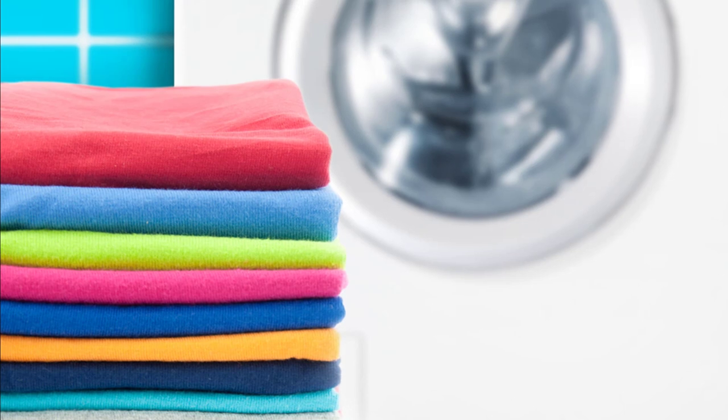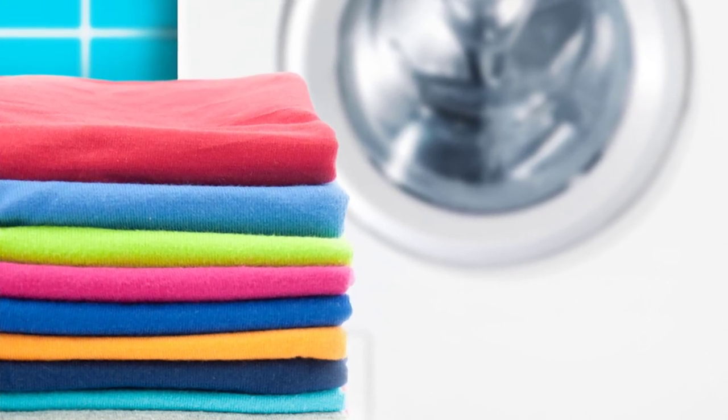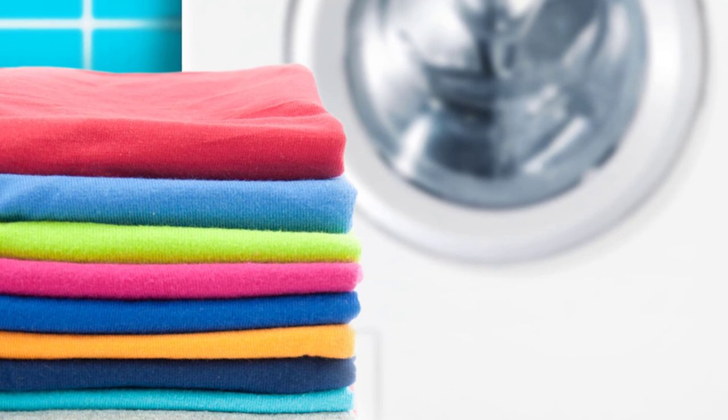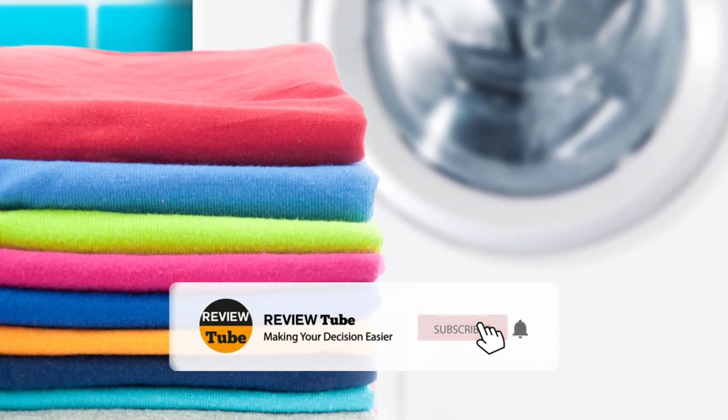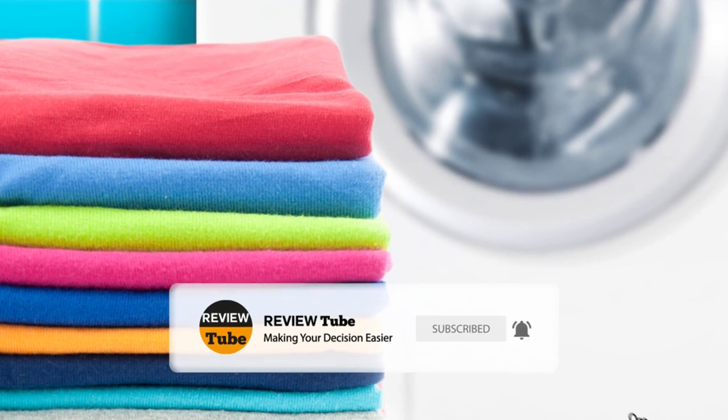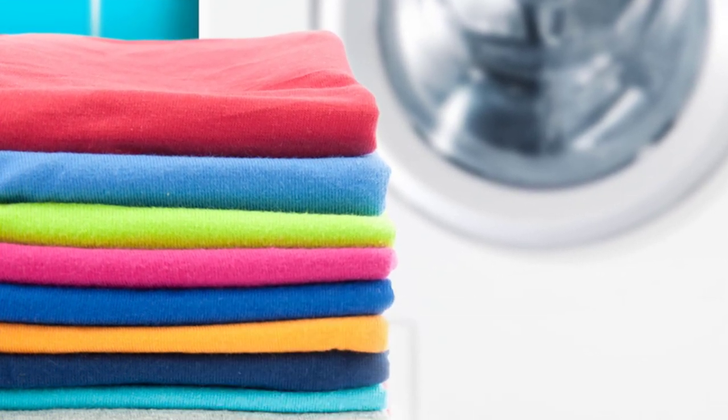We still have three more products to show you, so wait up before deciding. If you like what you see, kindly hit the subscribe button to access our vast playlist of product reviews. You can also click the bell icon to get notified of our upcoming videos. Let's continue.